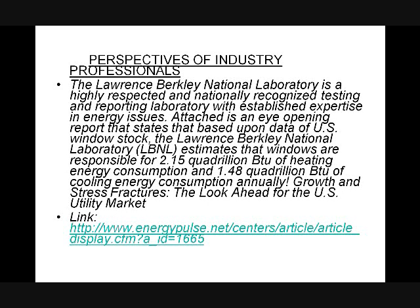Looking at a survey done in 2003 by Lawrence Berkeley National Laboratory — probably one of the most recognized laboratories in the world for energy and window issues — what Lawrence Berkeley determined was that windows alone in the United States were responsible for 2.15 quadrillion BTUs of heating energy consumption and another 1.48 quadrillion BTUs of cooling energy consumption in one year, in 2003, in the United States alone.